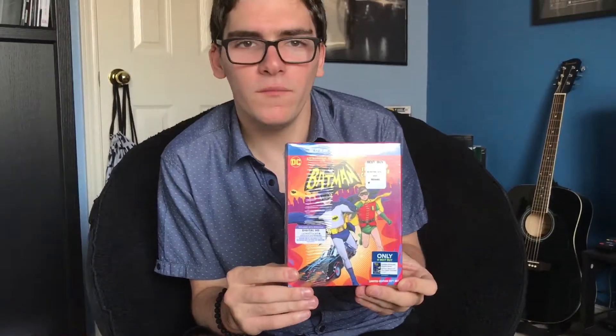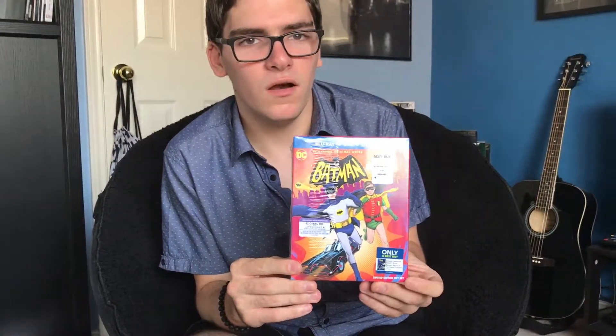Hey guys, it's MovieHoarder here. I'm back for another Blu-ray unboxing video. Now this one is a special video. In this video, I'll be doing a Blu-ray unboxing of Batman Return of the Caped Crusaders Blu-ray Limited Edition Gift Set Best Buy Exclusive.